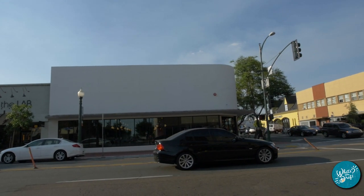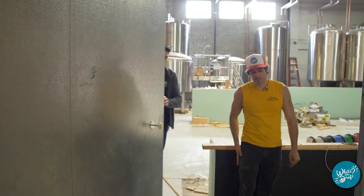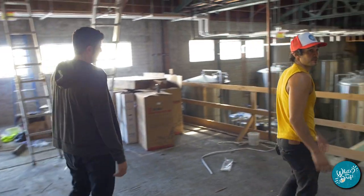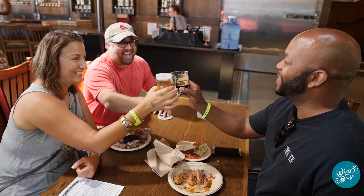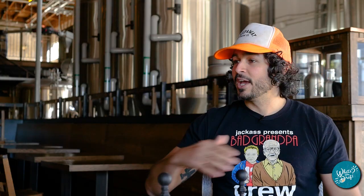Hey guys, welcome to another episode of What's On Draft. We are here in North Park at North Park Beer Company. You guys may remember from season one, Kelsey gave us a walkthrough of this place and showed us it being built. So now it's season two, they're open, they're pouring beer, and we finally get to drink some. Kelsey, how you doing man? Good. How are you Tom? I'm great. This is actually the first time that we've had the opportunity to sit and have a beer together, so I'm really excited about it.